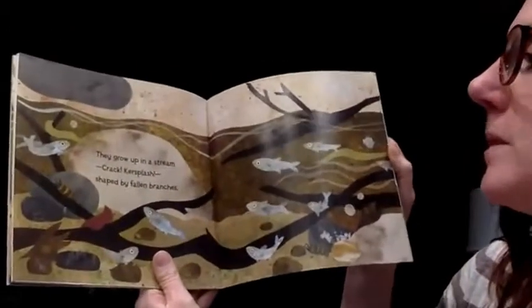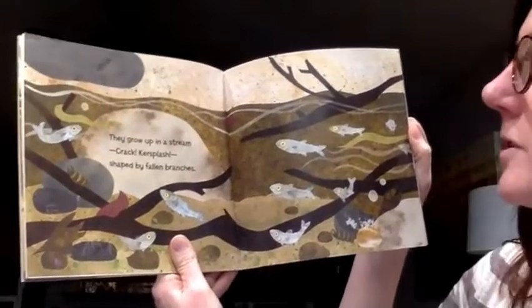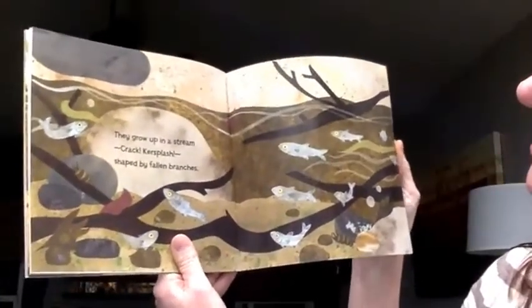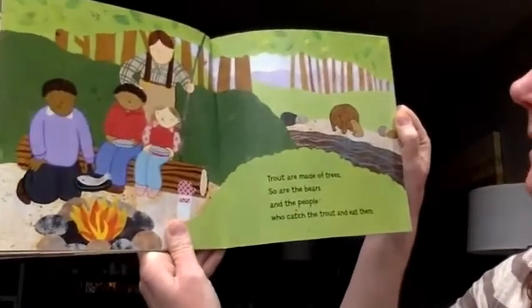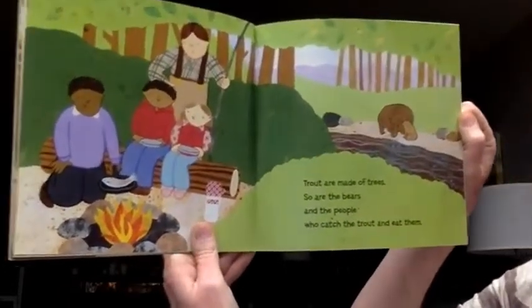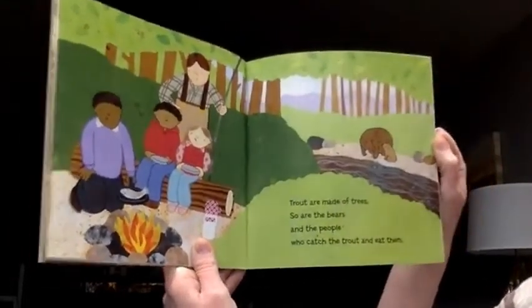They grow up in a stream — crack, ker-splash — shaped by falling branches. Trout are made of trees. So are the bears and the people who catch the trout and eat them. So, trout are made of trees.